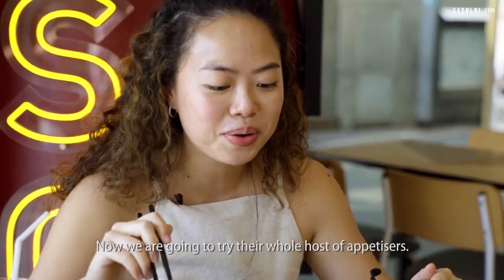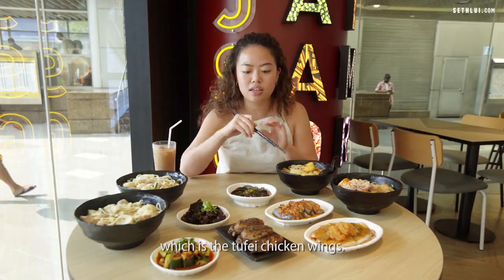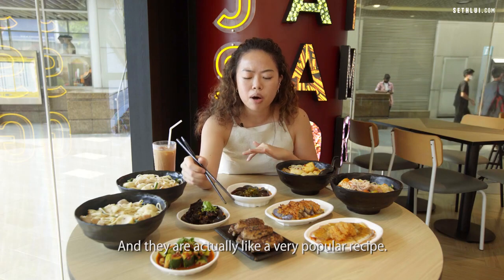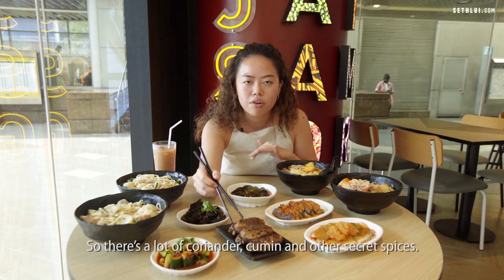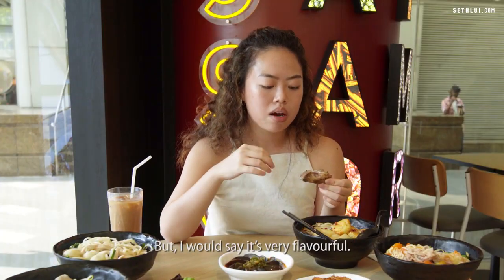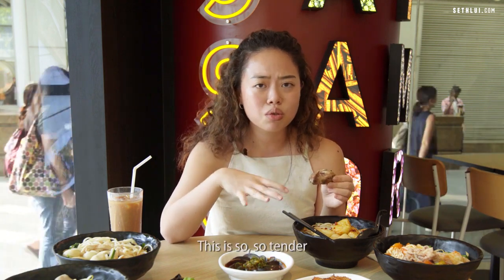Now we're trying appetizers, starting with one of their specialties — the Toufei chicken wings. These are mid-joint chicken wings, named after a popular bandit recipe. There's a lot of coriander, cumin, and other secret spices. They're really tasty — cumin can be a little unusual if you're not used to it, but they're very flavourful and incredibly tender.